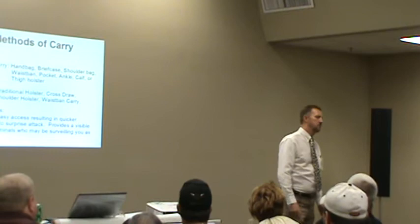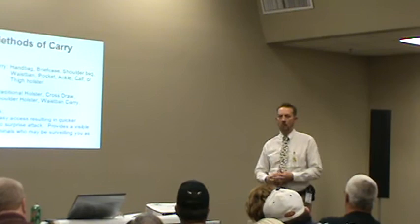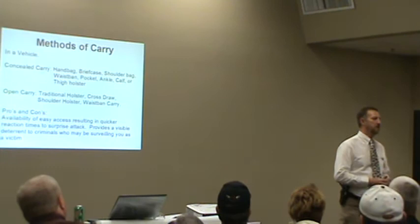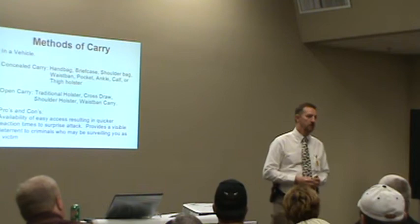There are a lot of pros and cons to different types of carry. Vehicle carry gives you access while in the vehicle. Concealed carry is something you can do anytime, anywhere, but it's going to delay your time bringing that weapon into action. Open carry provides faster access to your weapon if you practice. If you're not going to practice, if you're not proficient with a firearm, please do not open carry — and please do not concealed carry either.